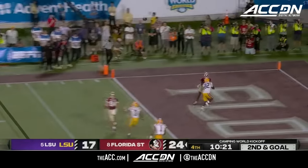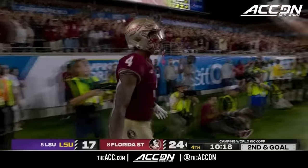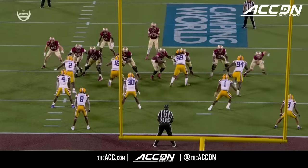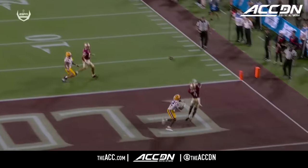Travis from the pocket — long looping throw — and that man again, Keon Coleman! A hat trick in his first game with Florida State. Recognizing the matchup: Coleman, 6-4, can go up in the air, being a basketball player.